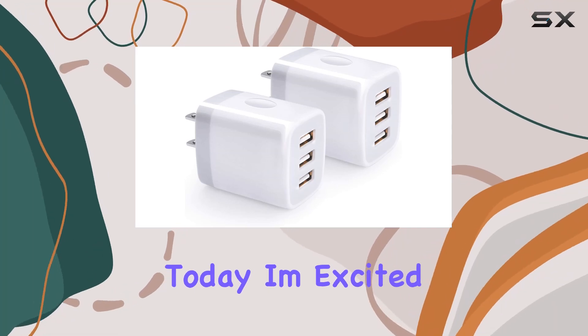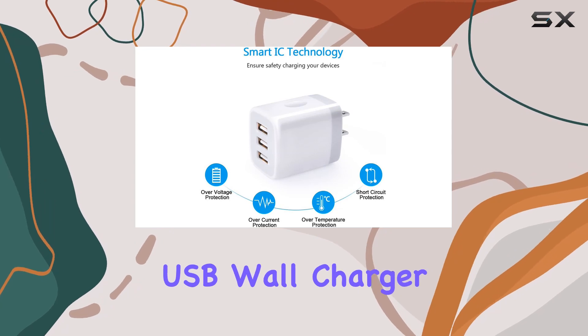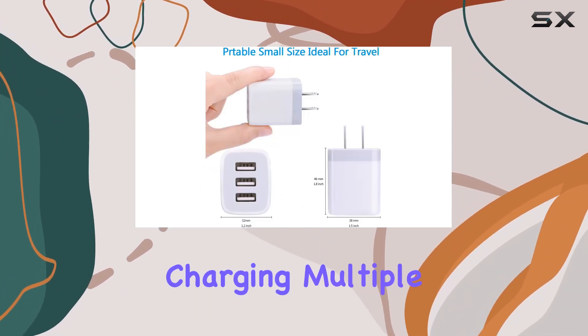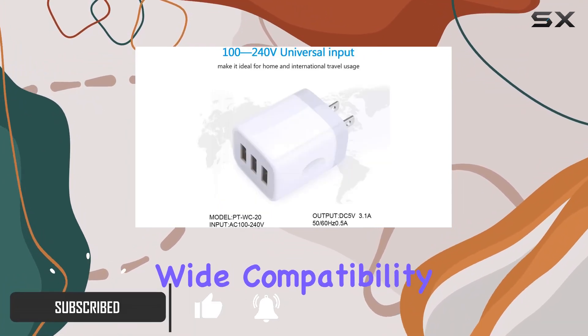Hey everyone, today I'm excited to share my experience with the Hotek 3-port USB wall charger. This little gadget has been a game changer for me when it comes to charging multiple devices simultaneously.